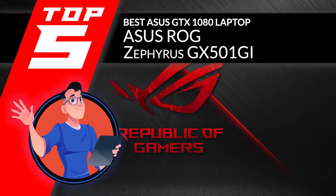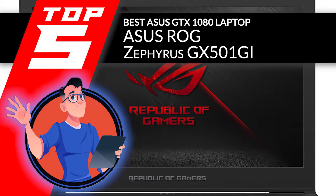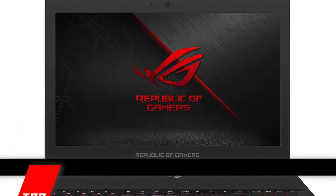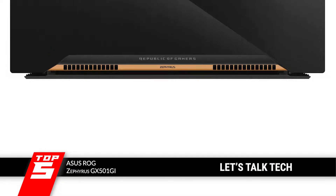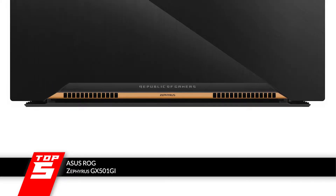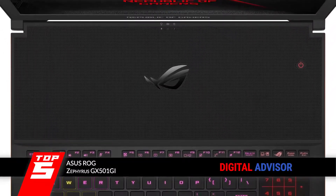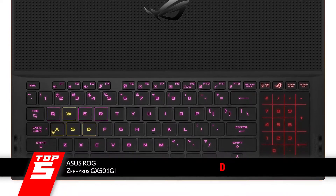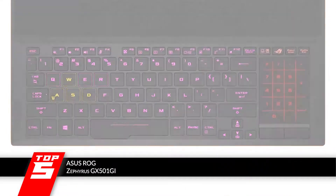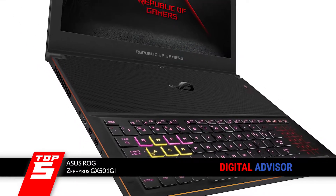First we have the best Asus GTX 1080 laptop, the Asus ROG Zephyrus GX501GI. Setting apart from the usual laptops with its 512GB SSD capacity, this laptop comes in a 15.6-inch 1080p display with a 144Hz refresh rate. To top it off, it also has G-Sync technology. Users get all this under 5 pounds, which is a pretty sweet deal, making it the most lightweight option on the list.